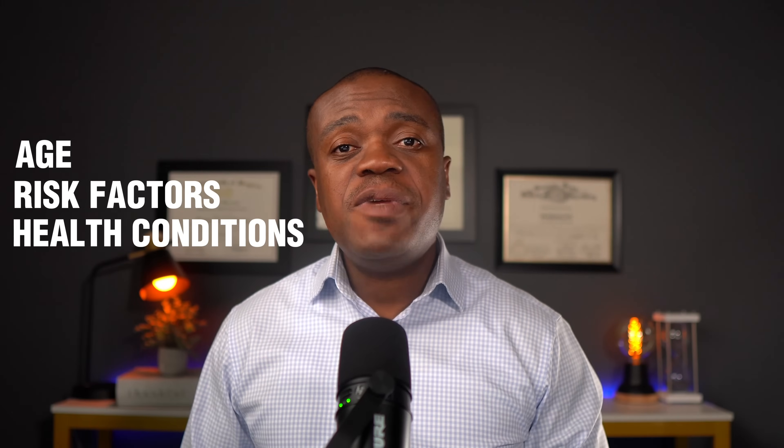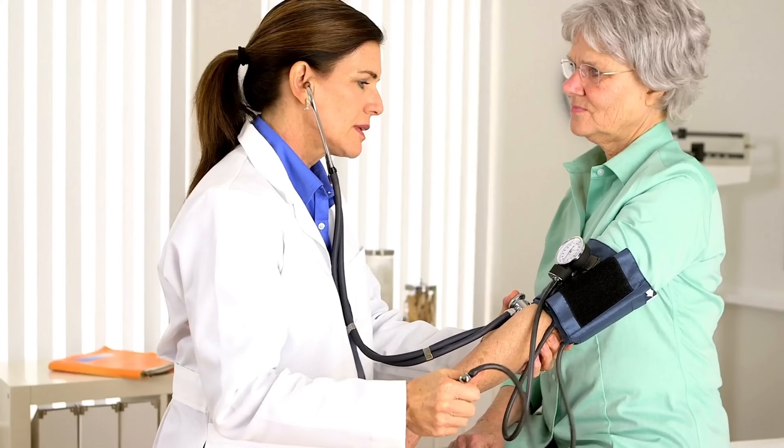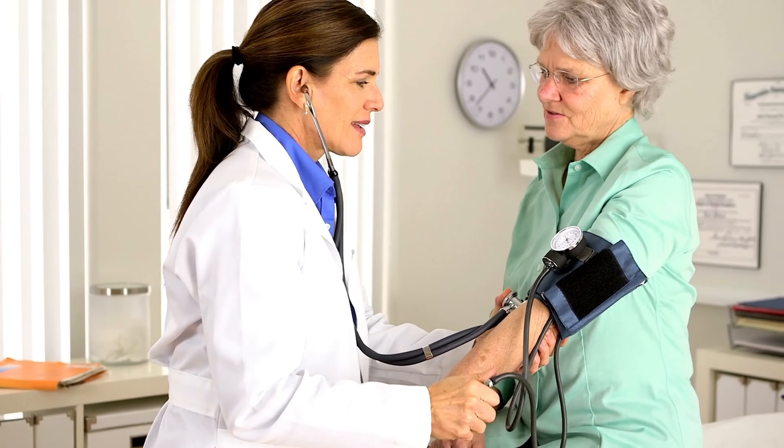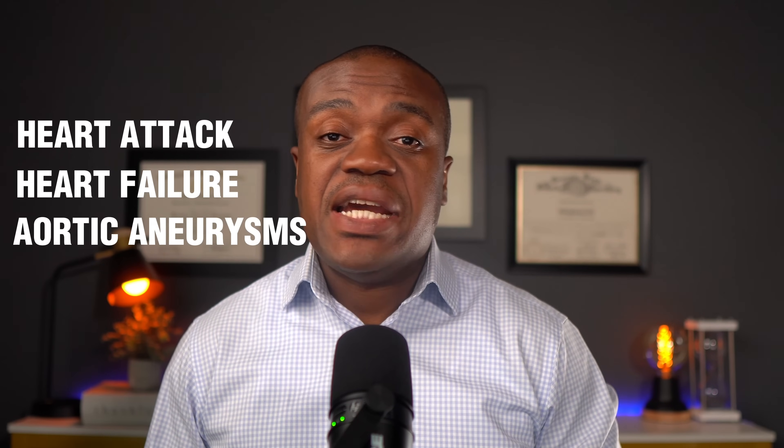You are considered to be in hypertensive crisis if your systolic is 180 or more and/or your diastolic is 120 or more. So which number is more important and a more accurate predictor of heart disease? The answer is not so simple, as both numbers have their significance depending on age, risk factors, and other health conditions. However, for most people, the systolic blood pressure is more important as a predictor of heart disease and stroke, because it tends to rise with age as the arteries become stiffer and narrower due to plaque buildup. High systolic blood pressure can damage the heart and increase the risk of a heart attack, heart failure, and aortic aneurysms.